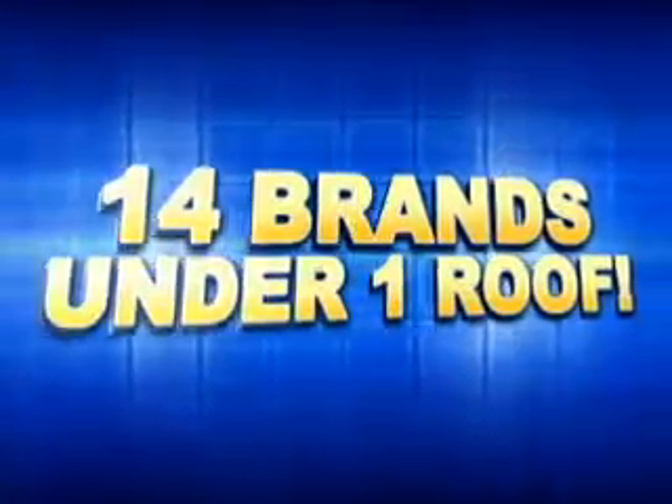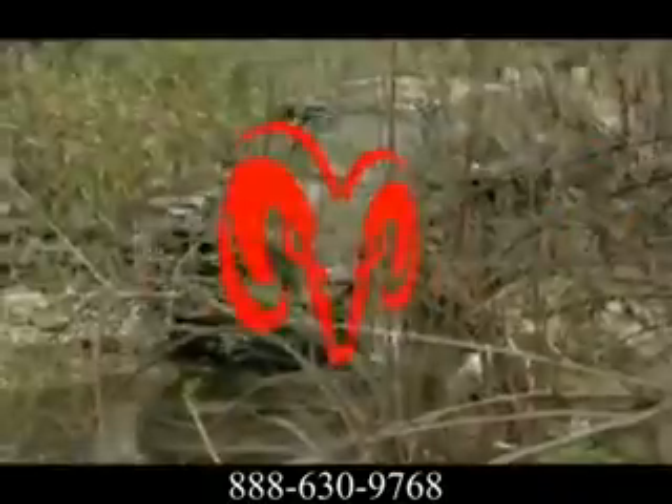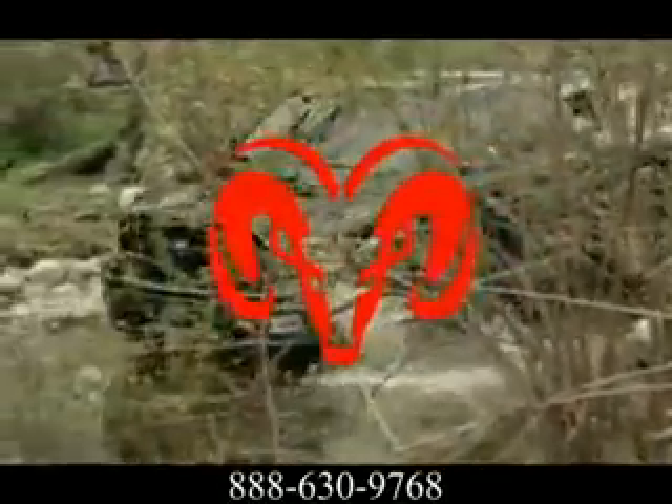Motor World. 14 brands under one roof. Unbelievable pre-owned selection. Here's the vehicle for you — the incredible 2012 Dodge Ram 1500.